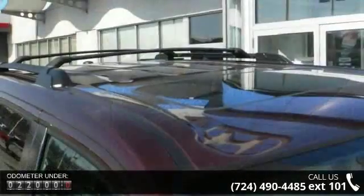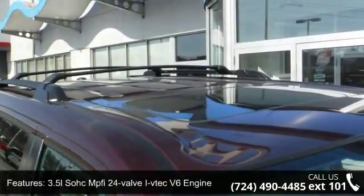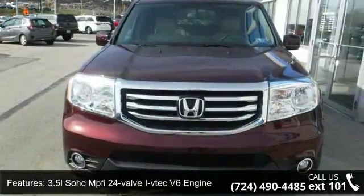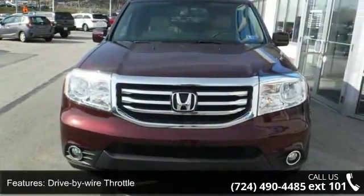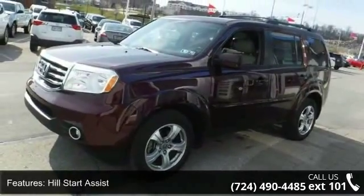Enjoy these notable features: 3.5L SOHC MPFI 24-valve i-VTEC V6 engine, drive-by-wire throttle, 5-speed automatic transmission, hill start assist, and heavy-duty automatic transmission fluid cooler.